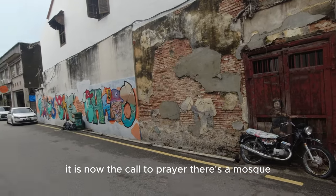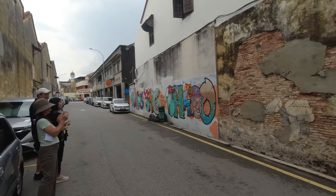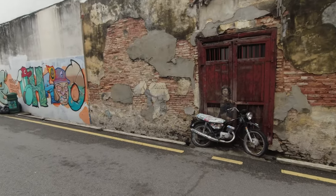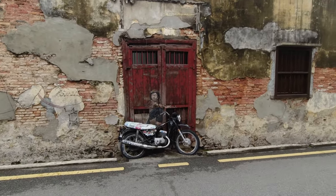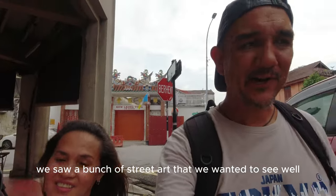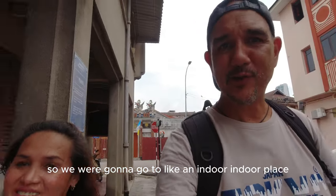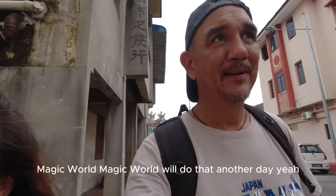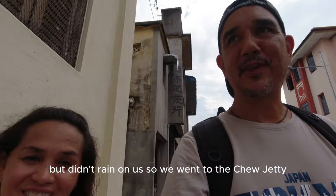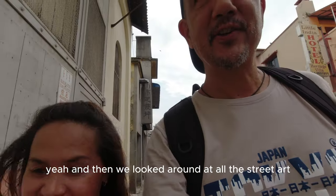It is now the call to prayer - there's a mosque across the street. This wasn't our original plan today, but it turned out great. We saw a bunch of street art that we wanted to see. It was raining earlier so we were going to go to Magic World - an indoor place - but we'll do that another day. It didn't rain on us, so we went to Chew Jetty and then looked around at all the street art, which is really cool.